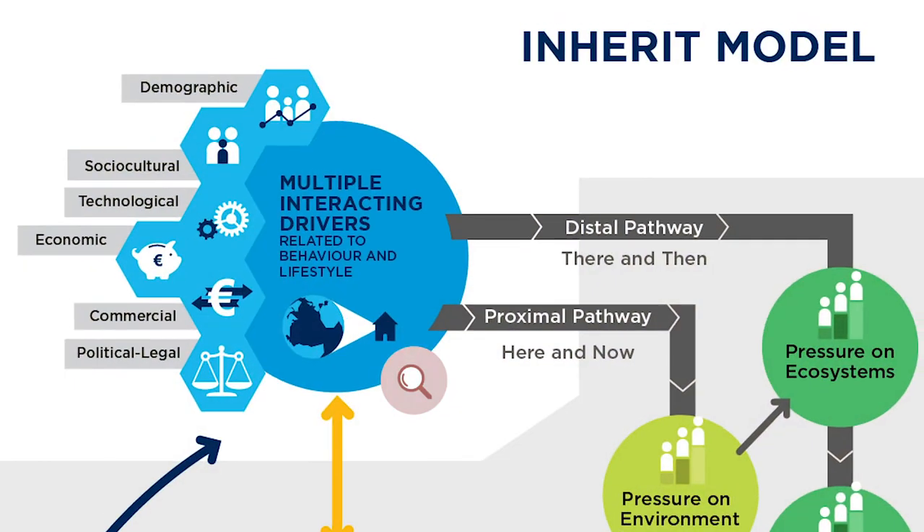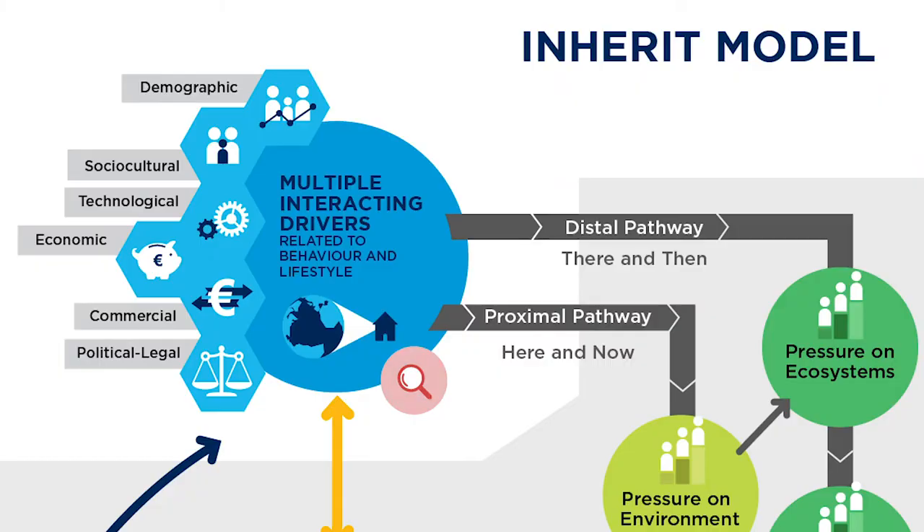Regarding the hotspots, the first one is among the drivers, which is an important entry point for action as it targets both pathways. For example, in our Western cultures it's normal and valued to eat a lot of meat for dinner, and this interacts with the commercial or economic driver of meat industries who are trying to meet that demand and actually facilitate meat consumption.